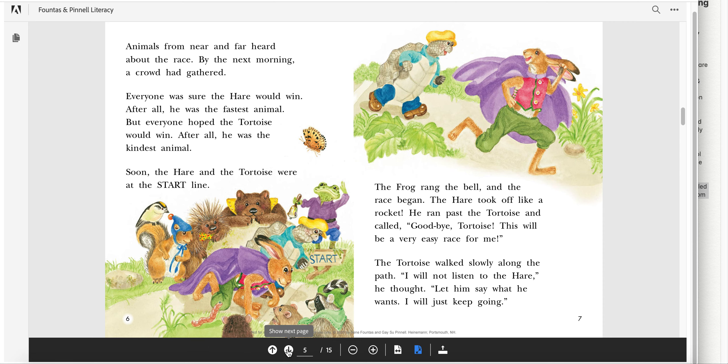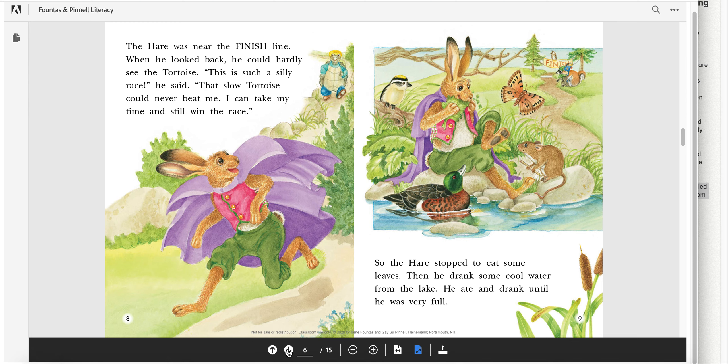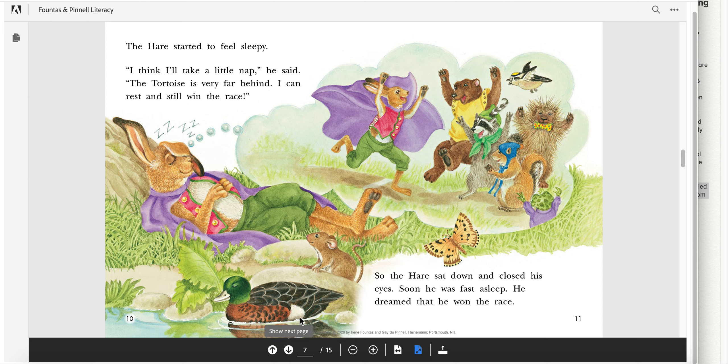What a nice tortoise. The hare was near the finish line. When he looked back, he could hardly see the tortoise. "This is such a silly race," he said. "That slow tortoise could never beat me. I can take my time and still win the race." How are you feeling about the hare? If you were the tortoise near that hare, how would you feel right now? So the hare stopped to eat some leaves, then drank some cool water from the lake. He ate and drank until he was very full. The hare started to feel sleepy. "I think I'll take a little nap," he said. "The tortoise is very far behind. I can rest and still win the race." So the hare sat down and closed his eyes. Soon he was fast asleep. He dreamed that he won the race.